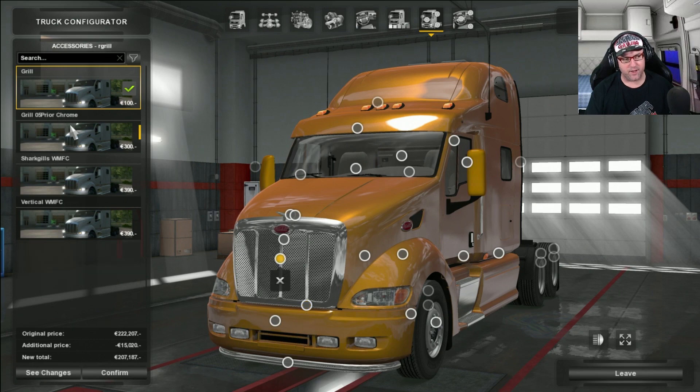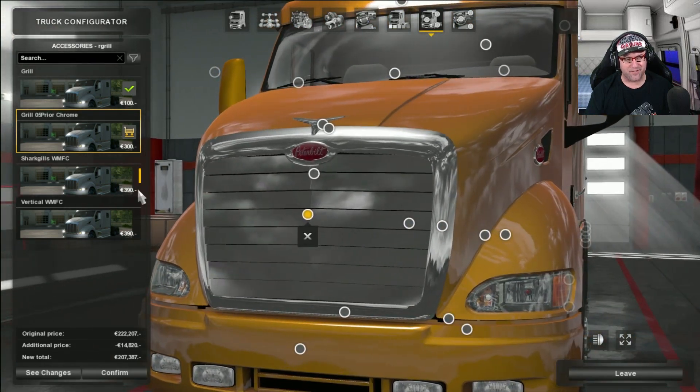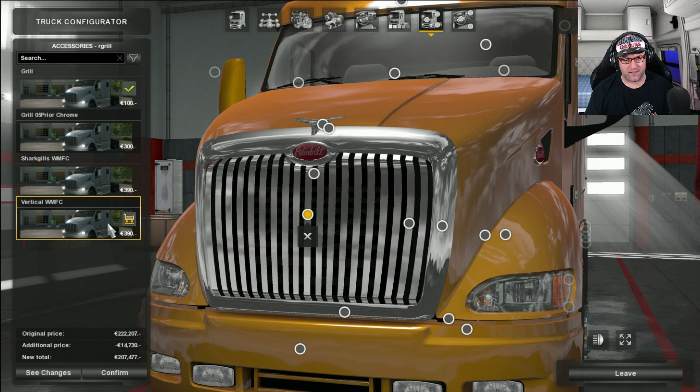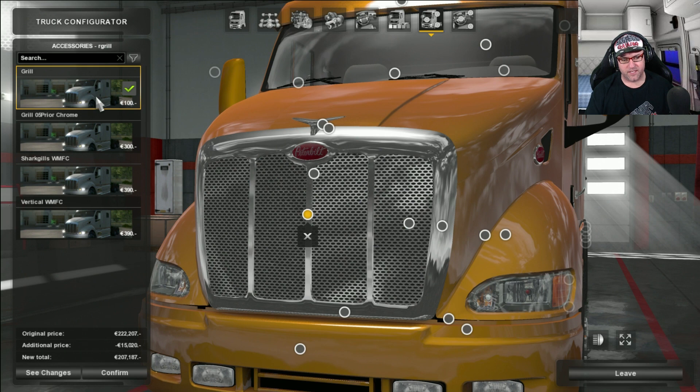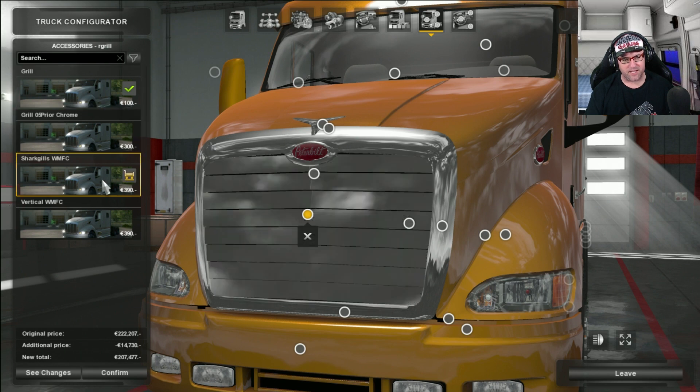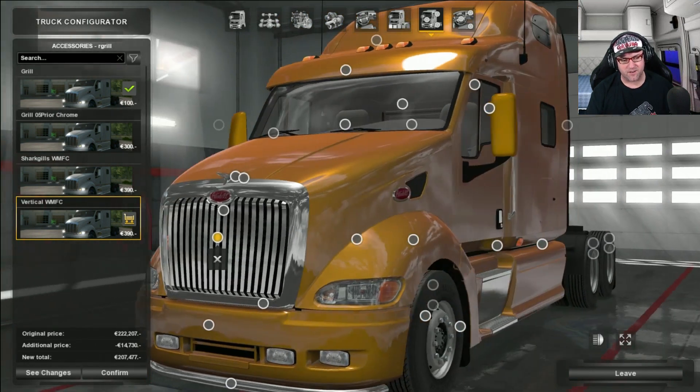Now up to the grill. There is the grill there. I love how you can select all of these different grills — I mean that is great, look at that. That really is superb. That one I like the best, but there are other ones there if you want to choose them. Let's choose that one actually, that looks nice.